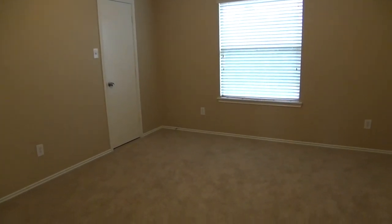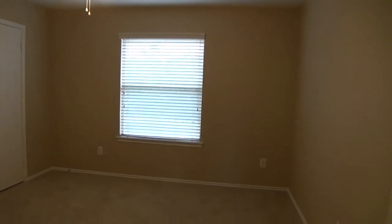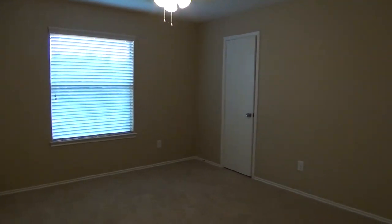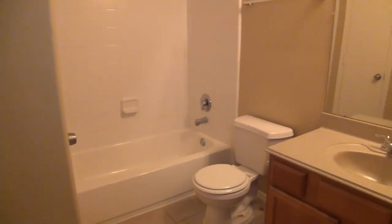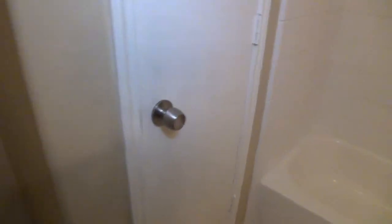Bedroom number four is also a good size — walk-in closet and ceiling fan. There should be no complaints about somebody getting the small bedroom because these are all really good size. This one is about 13 feet by 12 feet, so oversized for this many bedrooms. This will be your hall bathroom with a sink, tile floors, tub and shower combination, and a little linen closet.